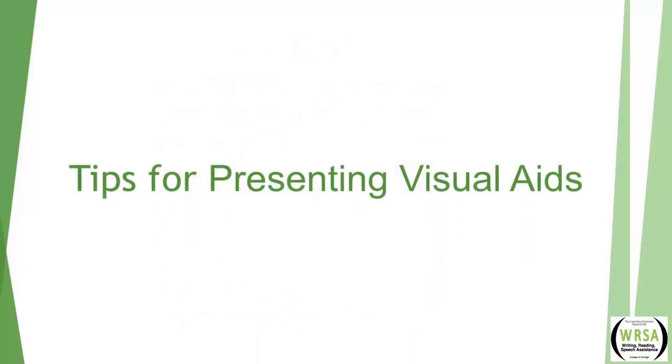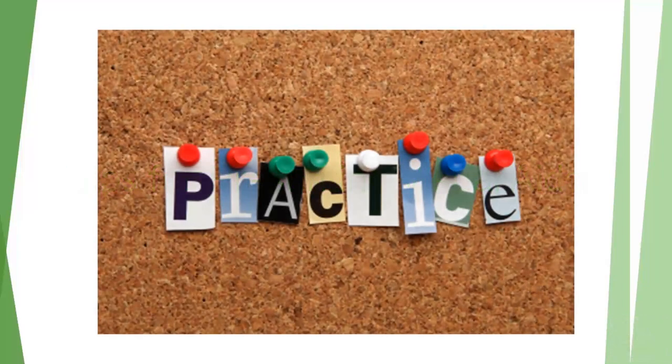Now that we've looked at tips for preparing visual aids, let's look at tips for presenting. According to publicspeakingproject.org, once you've decided which visual aids to use and prepared them, you should practice with them repeatedly. Practice will ensure you can seamlessly incorporate them into your presentation, which will reduce distractions, increase your credibility, and keep the audience's attention focused on your message. Practice will also help determine the time required so you can edit before you speak. No audience benefits from a speaker looking at the time, admitting they're off schedule, or rushing through remaining slides.